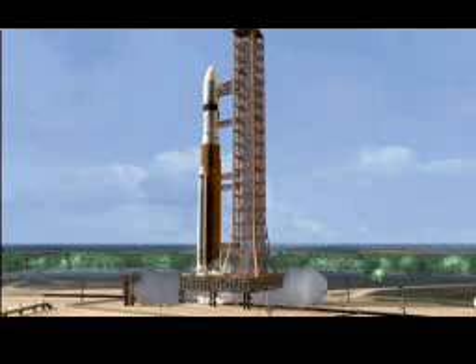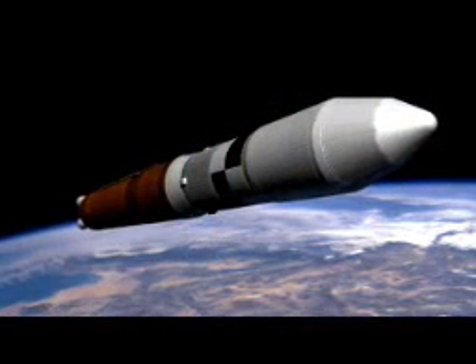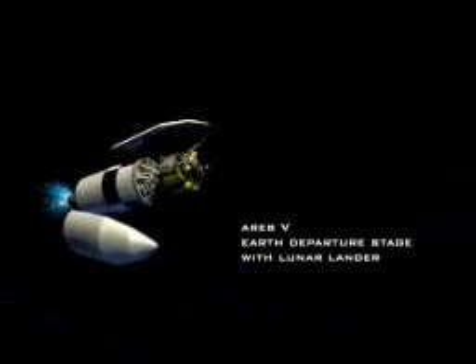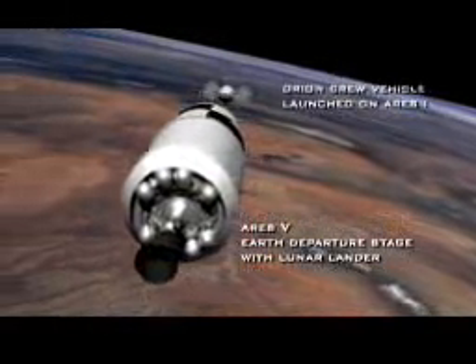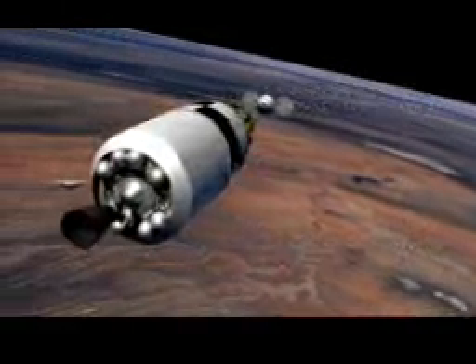ARIES-5 is our heavy lifter. This vehicle can lift six times the cargo of anything on this planet today. It's got the same solid rocket boosters surrounding a liquid oxygen, liquid hydrogen core stage, which is double the size of the external tank today, and it has an upper stage we call the Earth departure stage. It takes the lander into low Earth orbit, and after it docks with the Orion — which is what the ARIES-1 takes to orbit — it does one final burn and injects the stack on its way to the moon.